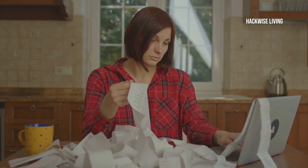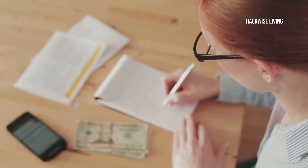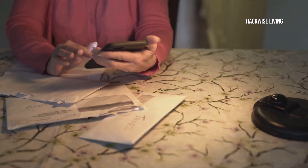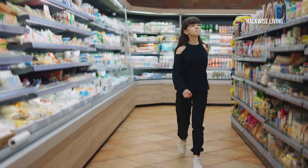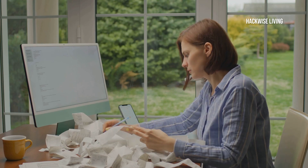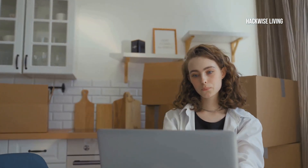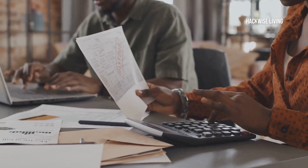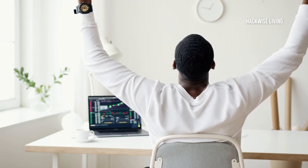Now let's move on to the expenses — here's where most people get tripped up. Separate your expenses into fixed and variable categories. Fixed expenses are things like rent, utilities, and loan payments — things you have to pay every month no matter what. Variable expenses are the ones that fluctuate, like groceries, dining out, and entertainment. This part might take a bit of digging, but don't skip it. Take your time and you'll feel more in control. Use tools like budgeting apps to help you stay on track, and involve your family or partner to make it a team effort.